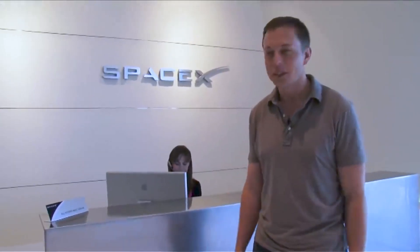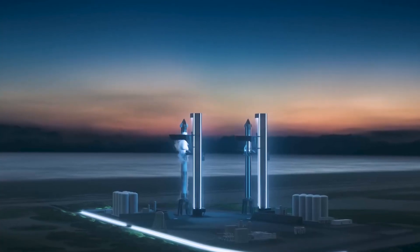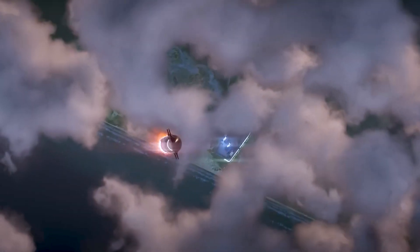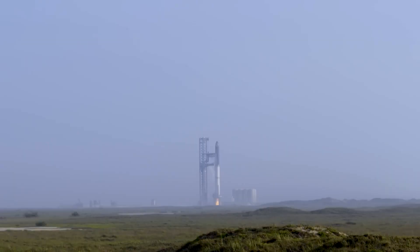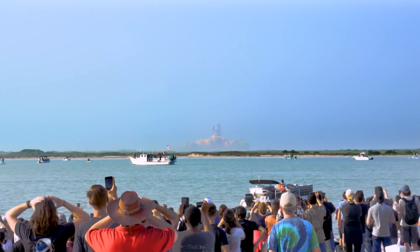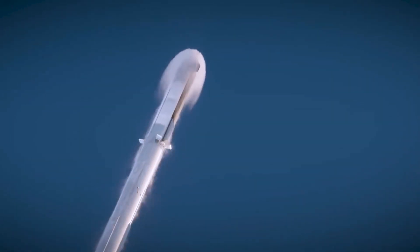In 2001, Elon Musk revealed his ambitious vision for colonizing Mars by developing a high-capacity rocket capable of launching large payloads into orbit. After a decade of continuous development, Starship recently reached a significant milestone by conducting its inaugural orbital flight test on April 20, 2023, marking a pivotal moment in demonstrating its progress towards becoming a fully operational spacecraft.